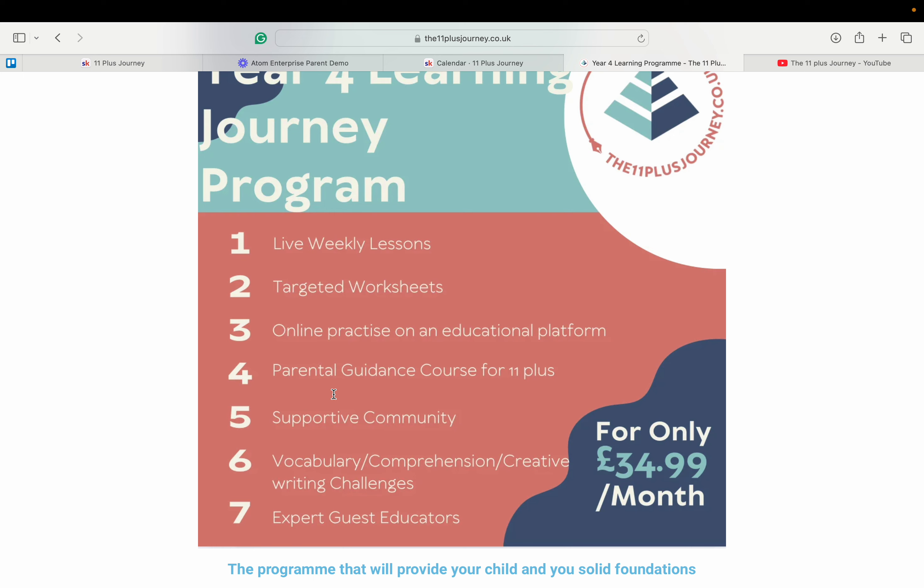This course includes over 10 modules designed to empower parents with knowledge on syllabus, mindset, and exam techniques, and is complemented by a supportive community for questions and discussions. The quarterly challenges and monthly educator sessions cover vocabulary, comprehension and creative writing, and we invite monthly guest speakers to speak on topics like stress management, mindset and vocabulary.